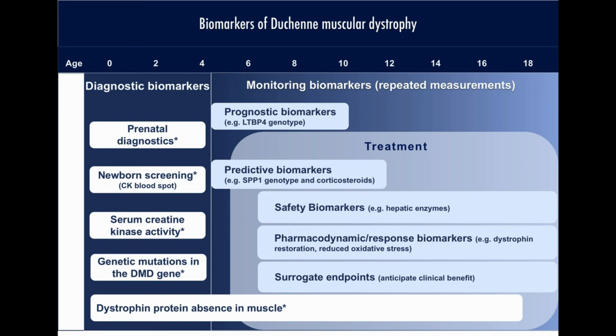In this review, we also highlight the complexity of translating research results to clinical use, emphasizing the need for biomarkers fit for purpose and describe the challenges associated with qualifying them for clinical applications.